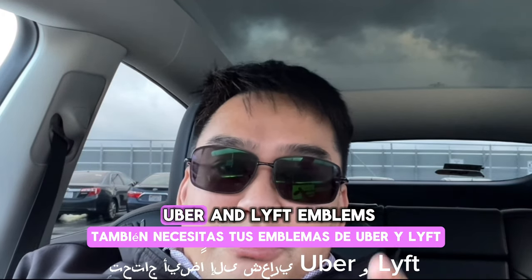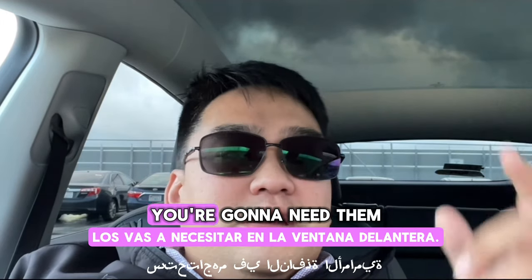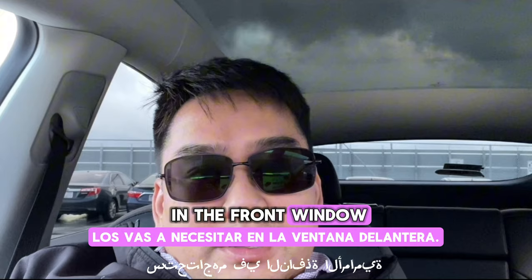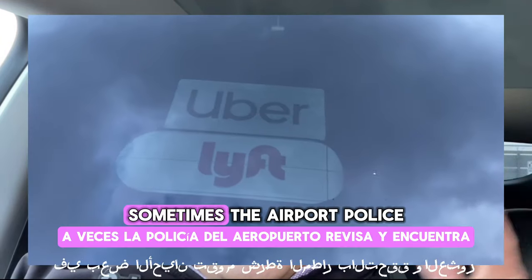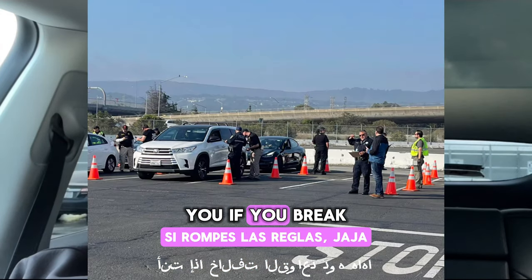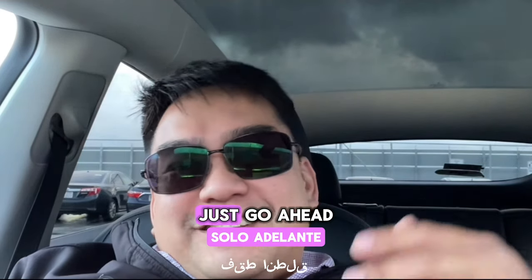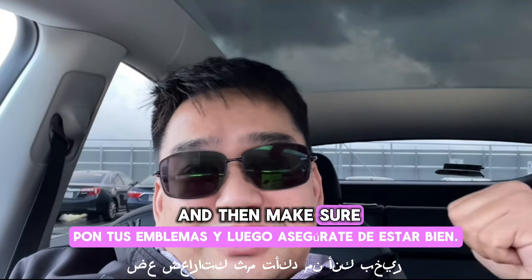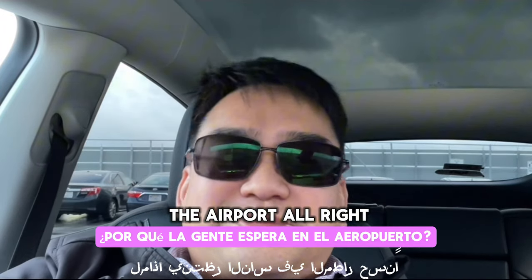You'll also need your Uber and Lyft emblems — you're going to need both of them. You're going to need them in the front window and then you're going to need them in a back window. Sometimes the airport police will check and fine you if you break the rules. Don't do that — just go ahead, put your emblems on and make sure you're good.